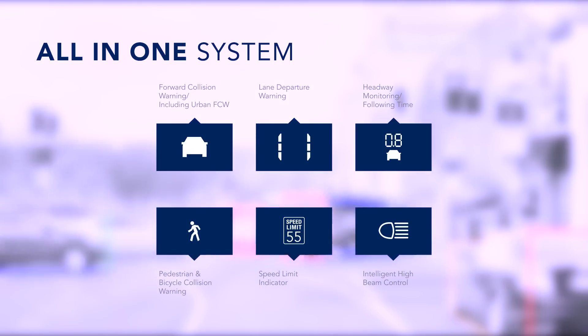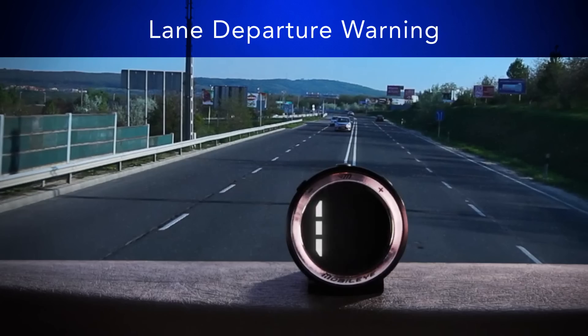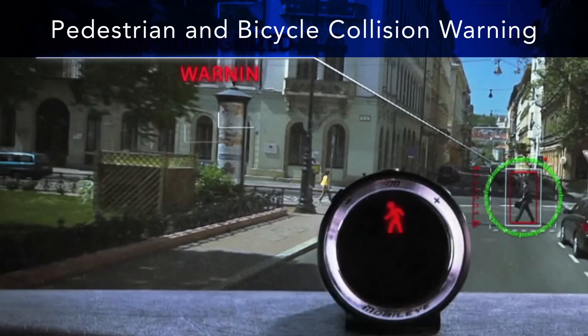Mobileye is unique in that it combines several life-saving features in a single system, including forward collision warning, lane departure warning, headway monitoring or following time warning, and pedestrian and bicycle collision warning.